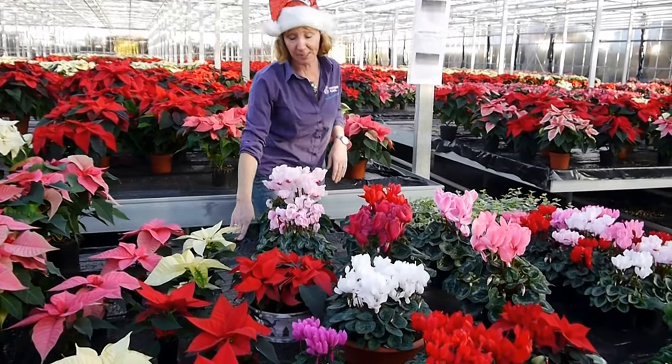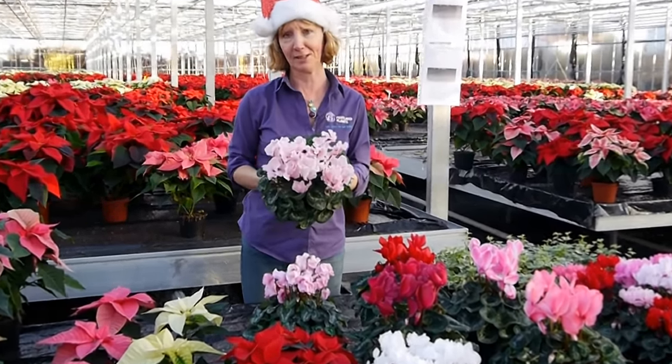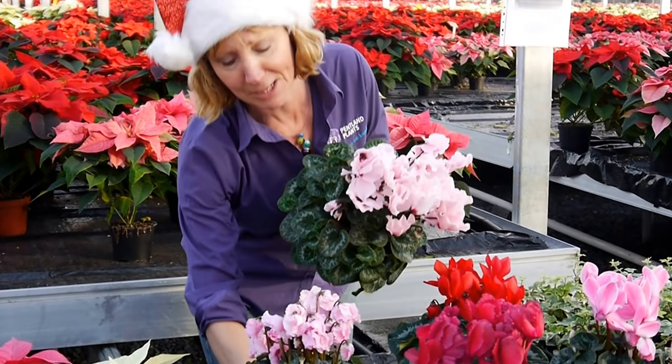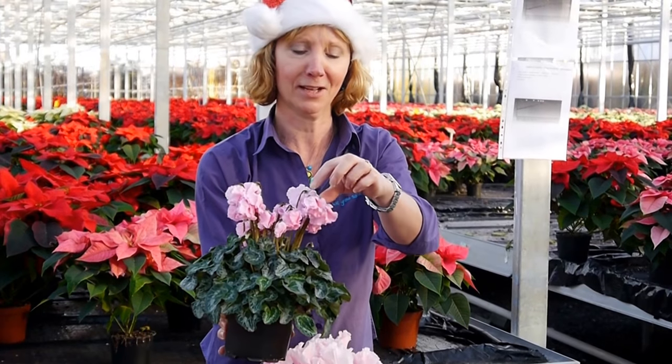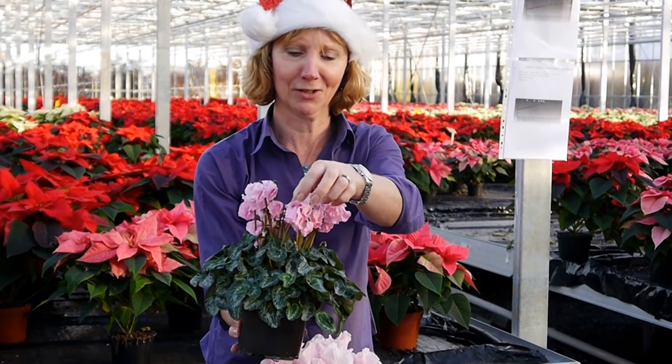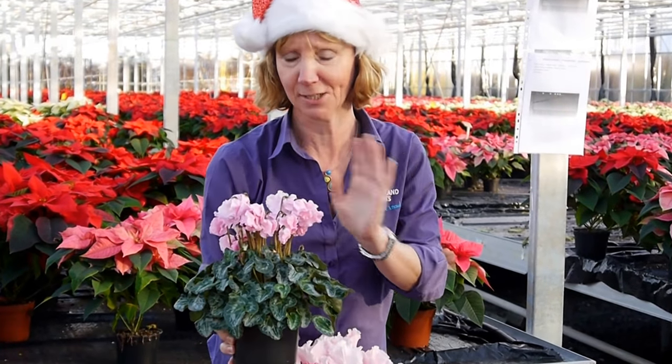And then we have the bigger ones which have been amazing this year — we have sold so many and you can see they're absolutely stunning. Some interesting new varieties which have a downward nodding head and a crinkled leaf. It's a love-hate thing: I love them, Ashley loves them, dad's not so sure.